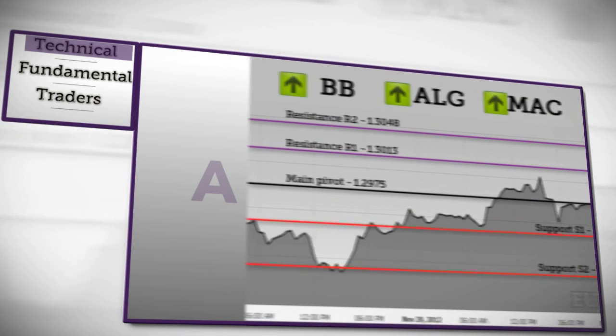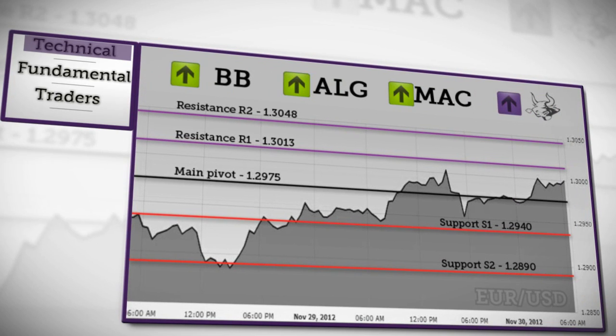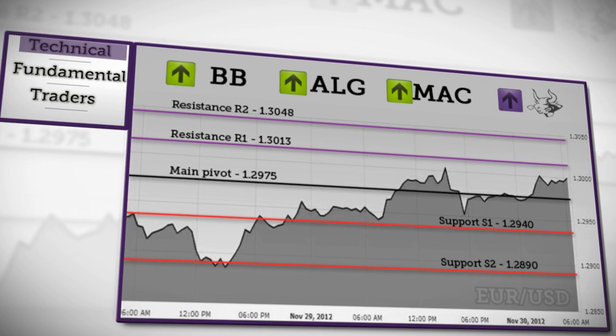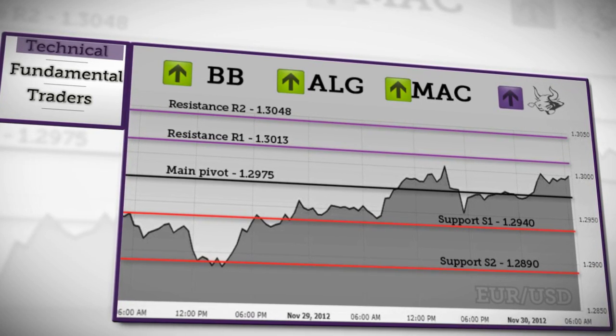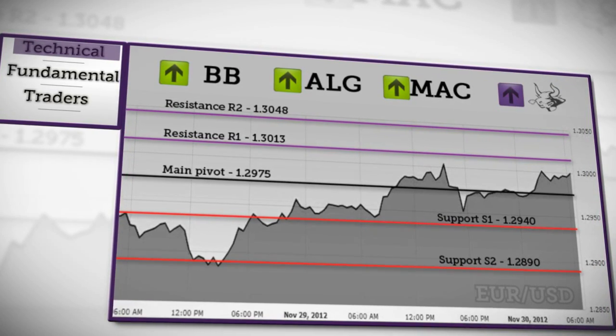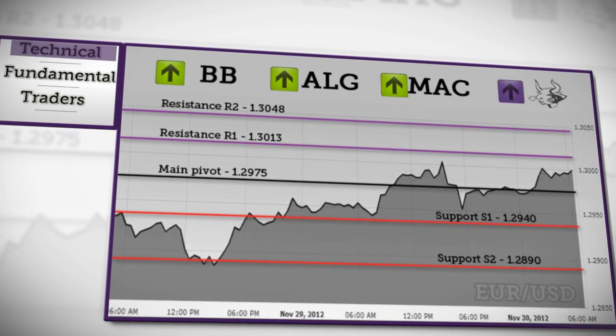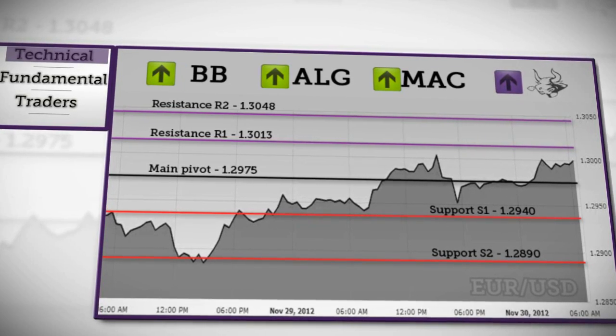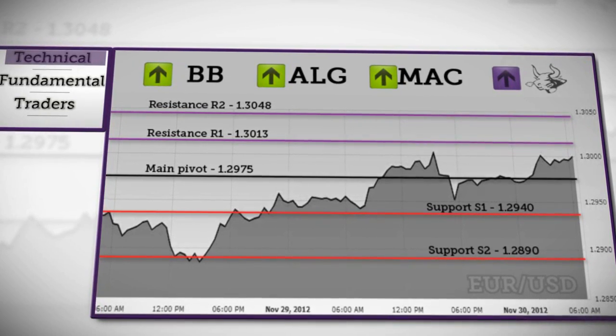Let's start with the technical outlook for the Eurodollar. Price was able to break above the daily pivot again and is now approaching a previous high. If it doesn't rebound, it will retest resistance at R1. A rise above this level will indicate the next target at R2. A rebound from resistance will approach the daily pivot again, and a decline below this level will fall towards S1 support.